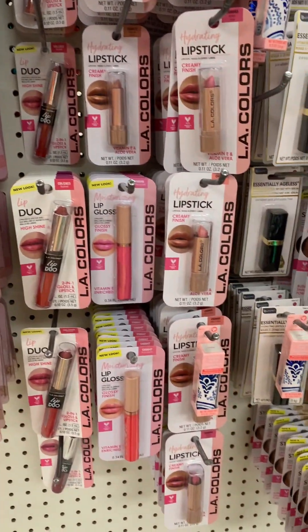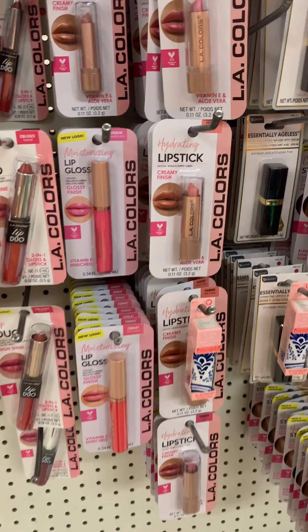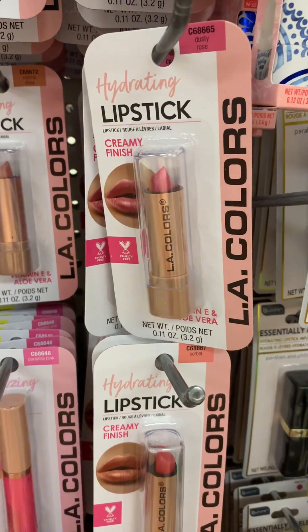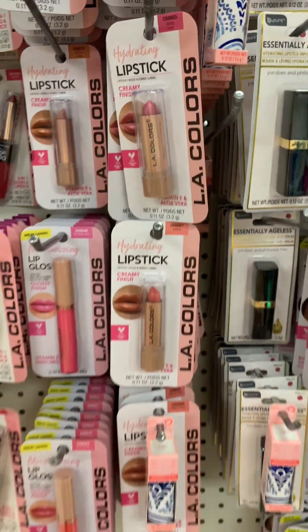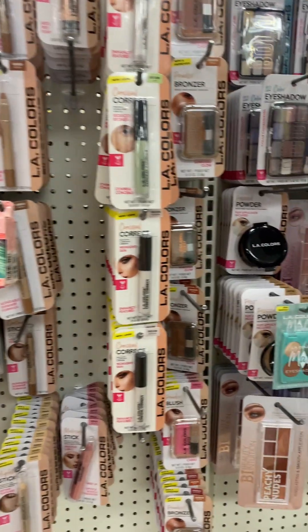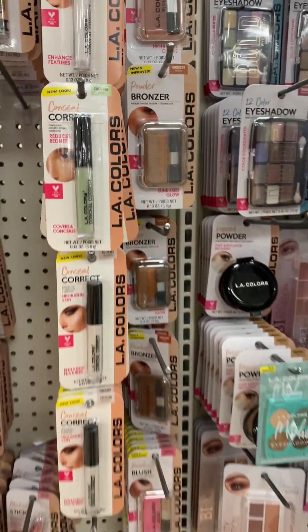They always have these LA Colors lip glosses. At least at my Dollar Tree, these are not exactly new — they always have these items, so I'm not really going to go through them.